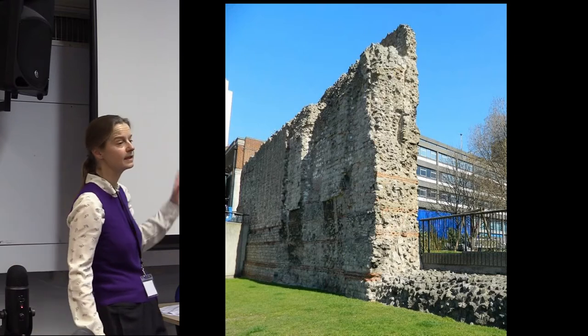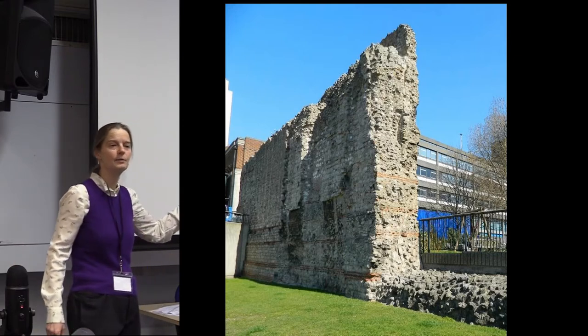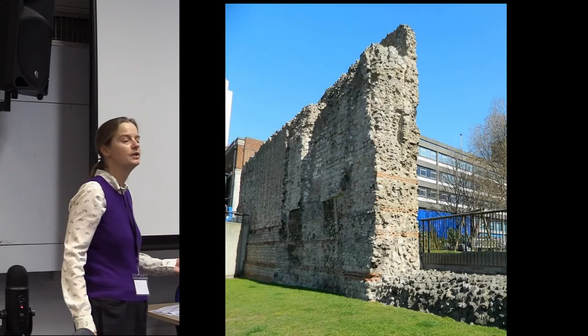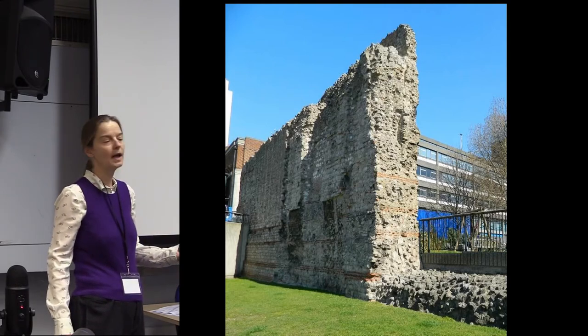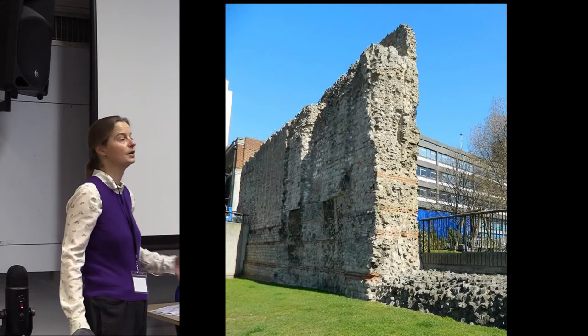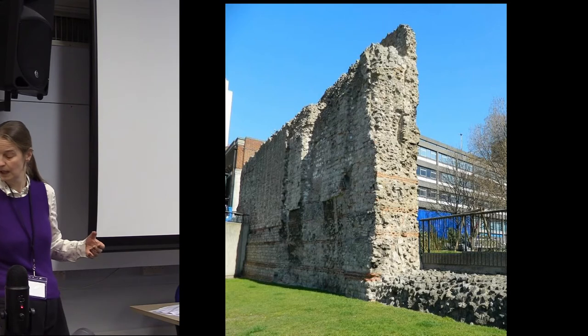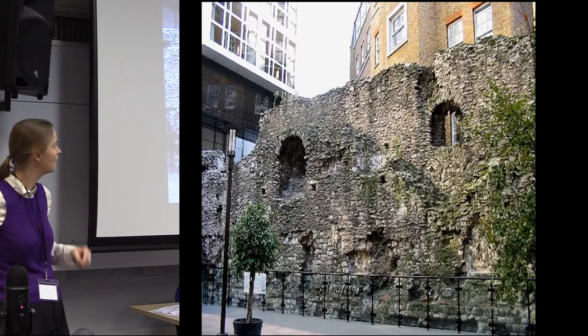A lot of Roman London is standing quite happily in the landscape — you can see it, there are no issues about it. We do have fabric quite happily visible and preserved that people can interact with, and this one is in the care of our good friends at English Heritage.